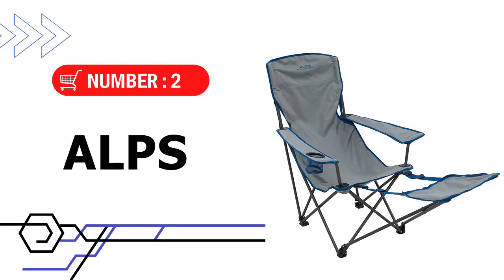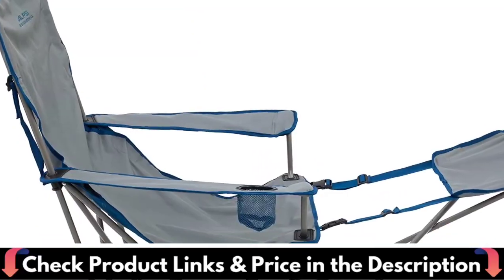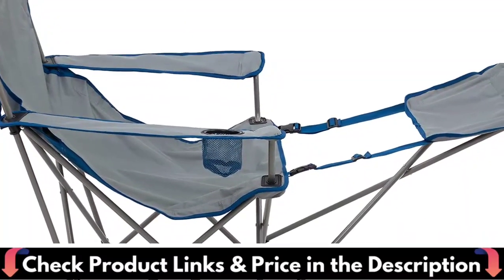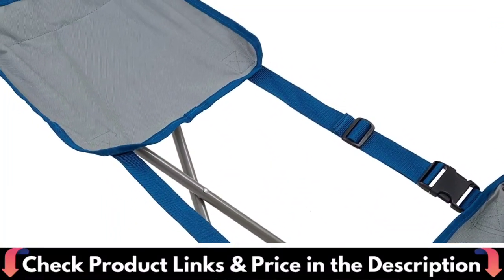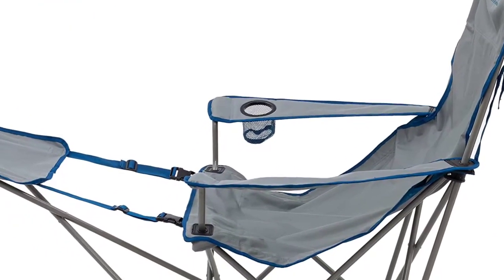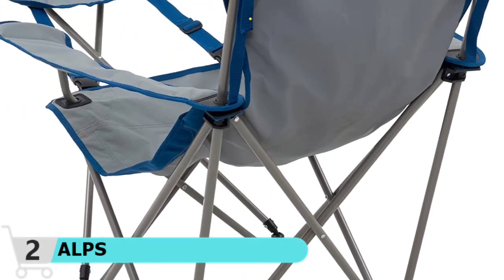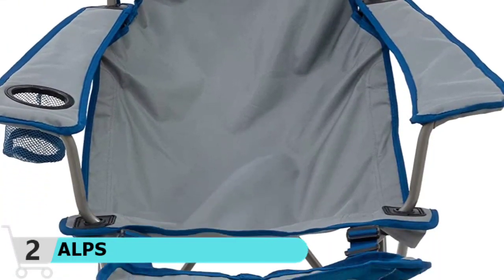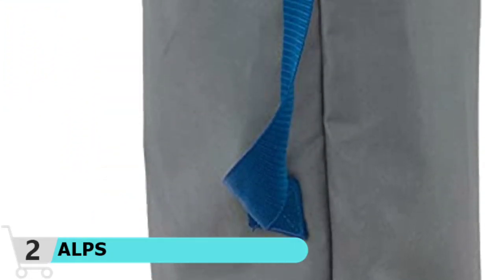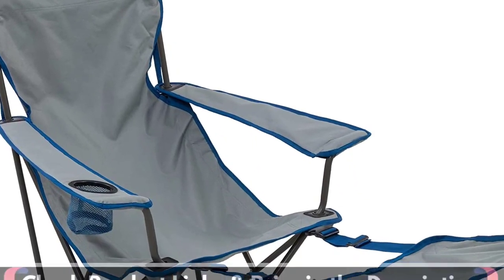Number 2 in this best camping chair under $100 list is the ALPS Mountaineering Escape Camp Chair. Alps Mountaineering has a bit of a cult following amongst camping chair connoisseurs. Their King Kong model is renowned for its strength and comfort alike. We've chosen to take a closer look at their Escape Chair, a folding lounge chair. While not as resilient as other full-sized folding models, the Escape Chair is a luxury lounger with a removable footrest to max out your relaxation potential. The footrest is completely adjustable and removable, making it an extremely versatile low-profile chair.